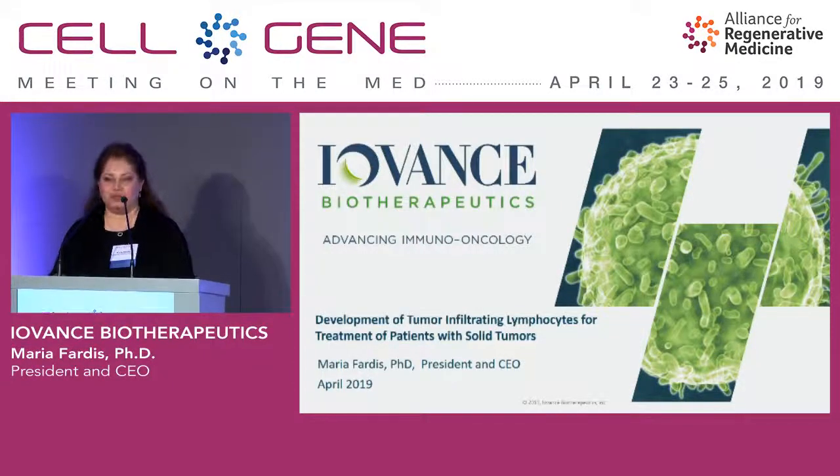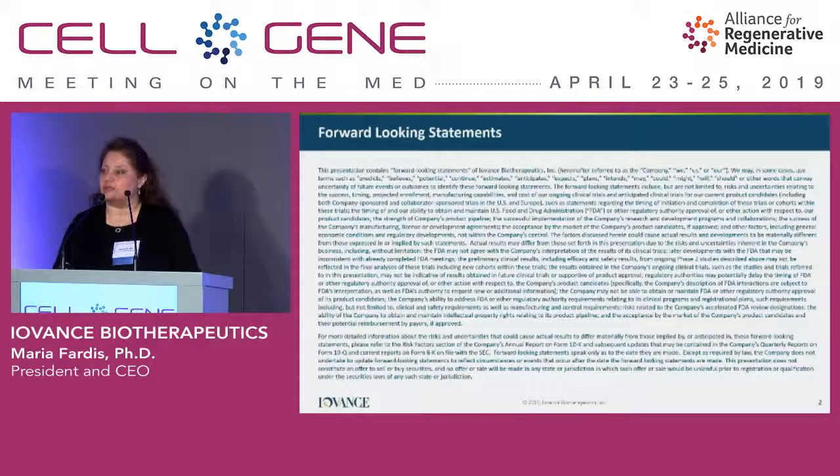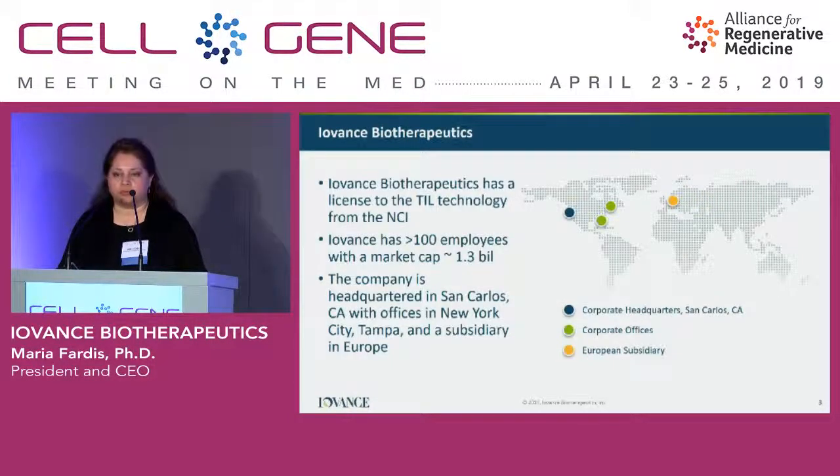I will be talking about tumor infiltrating lymphocytes for treatment of solid tumors. We are a publicly traded company, so during the course of this presentation I'll be making forward-looking statements. We are a cell therapy company, and we believe we have a platform technology that is used for treatment of solid tumors.